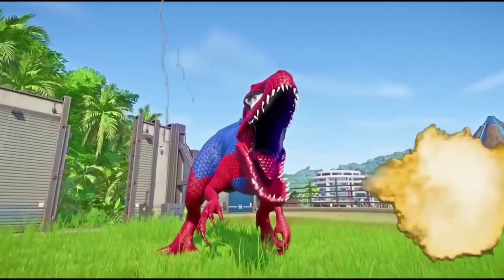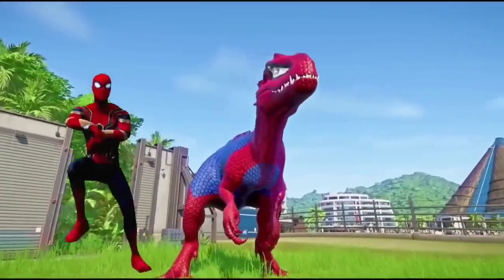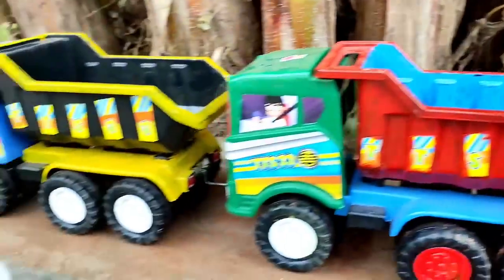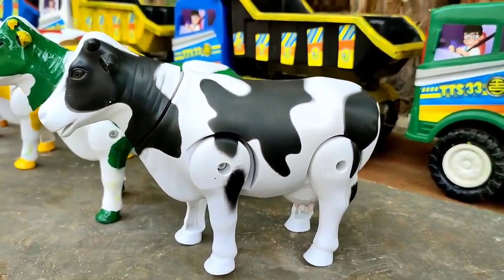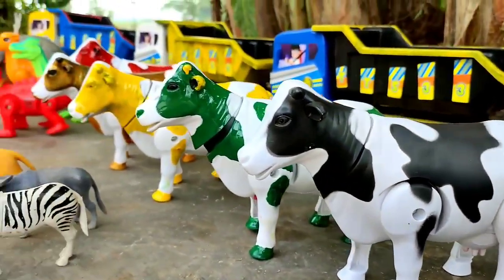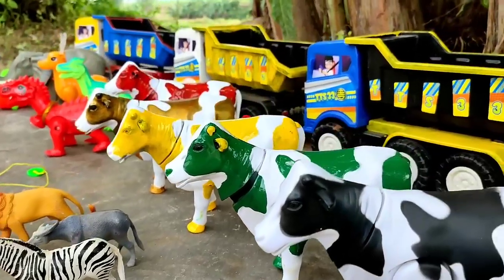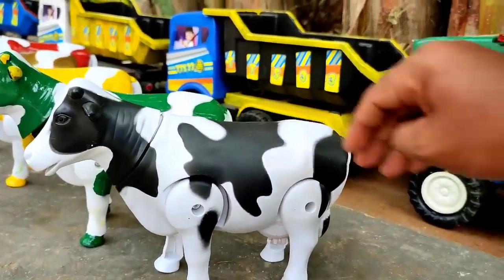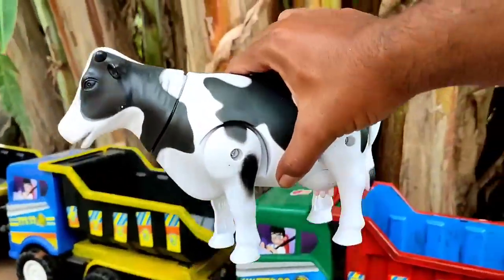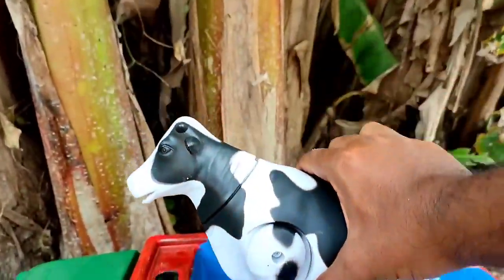Wadidaw, ini sapi oleng teman, mantul-mantul. Ayo kita angkut sapi ini ke truk oleng.